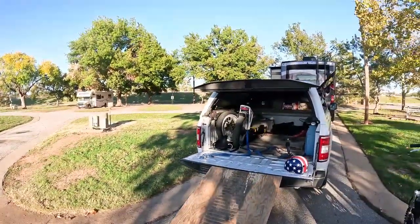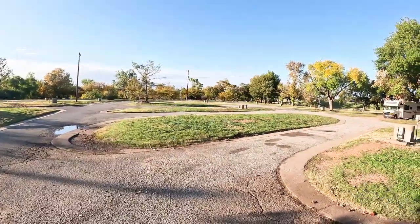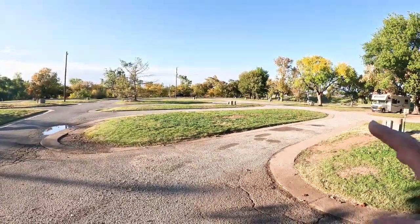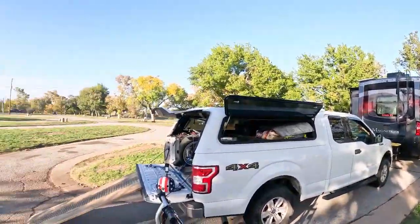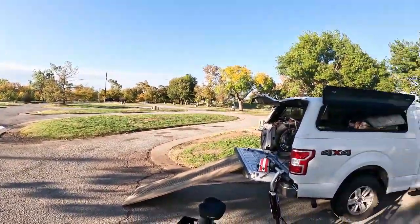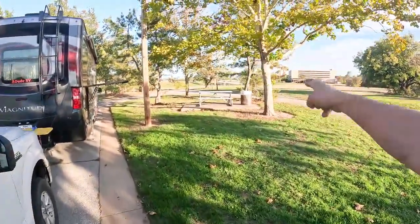Let me show you the site we're in - we're in site number 20 according to the pedestal. It's kind of weird the way this is laid out. When you get here you're going to have to figure it out - it's confusing. All the sites are pretty flat and level. Site 20 I think is the longest one, but I had to circle around to figure out how to get in. We have a picnic table and a trash can - that's handy.